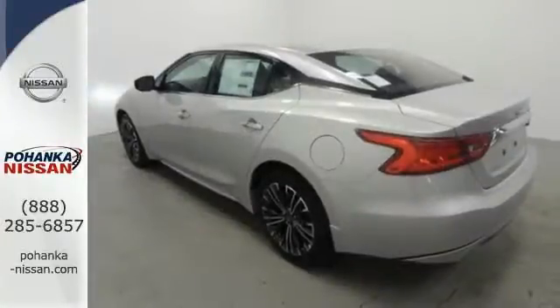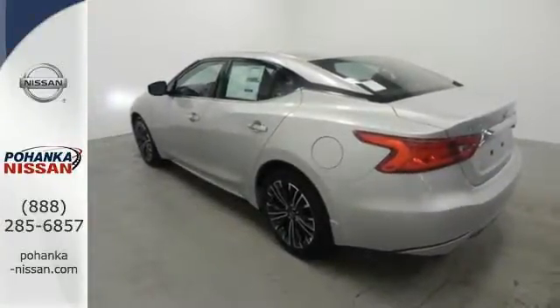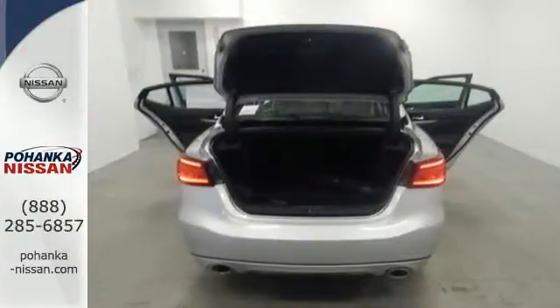Engineered for both enthusiasts and economists alike, this Maxima is ready to exhilarate. Test drive it today.